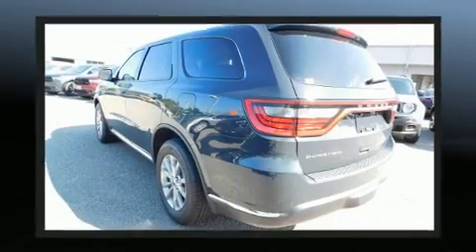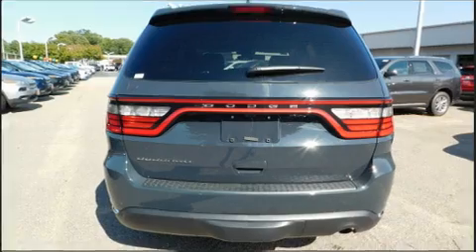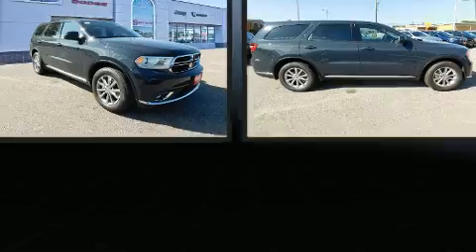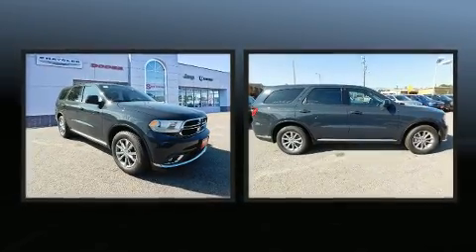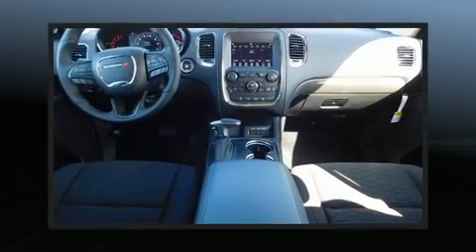Amenities include remote keyless entry, front and rear reading lights, adjustable headrests in all seating positions, speed-sensitive wipers, an automatic dimming rearview mirror, front fog lights, a trailer hitch, and air conditioning.